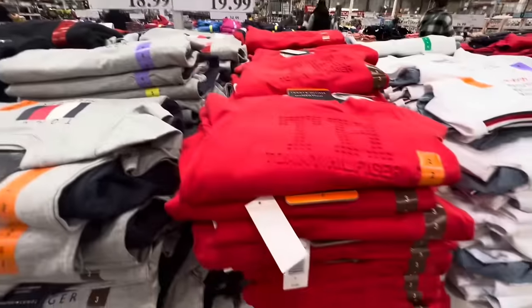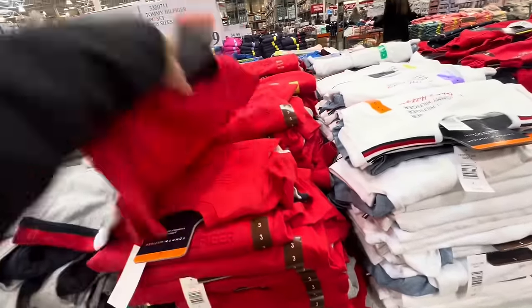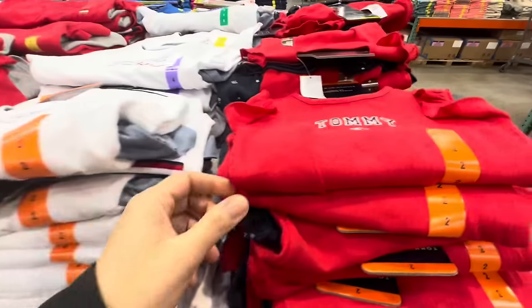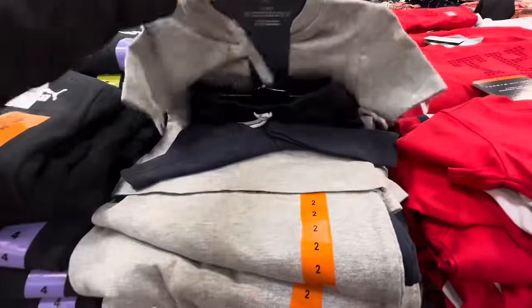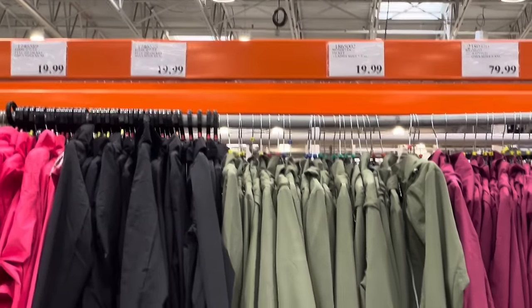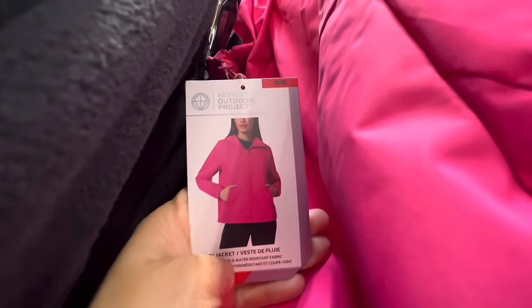Tommy Hilfiger two-piece sets are $20. The first style comes with a drawstring, two functional pockets, shorts, and a half-sleeve t-shirt. My favorite comes with denim shorts and a white t-shirt with a cute bow tie on the front. There's also a skirt option for girls. The Kuma two-piece sets are $18.99 and also come with shorts. They have Mondetta rain jackets for just $20 in black and pink options — a really great price.